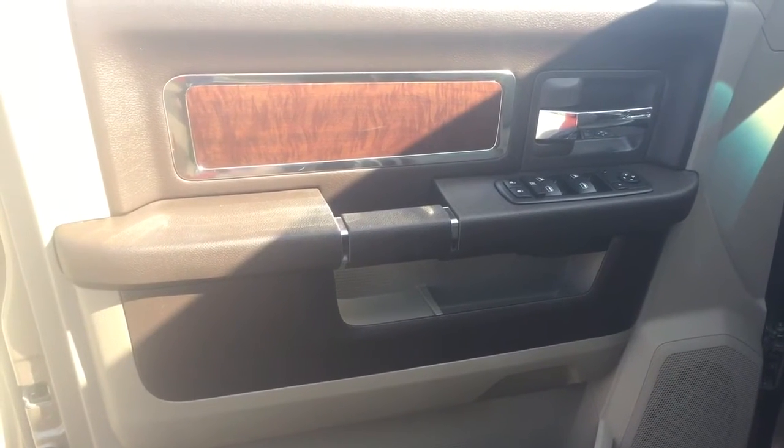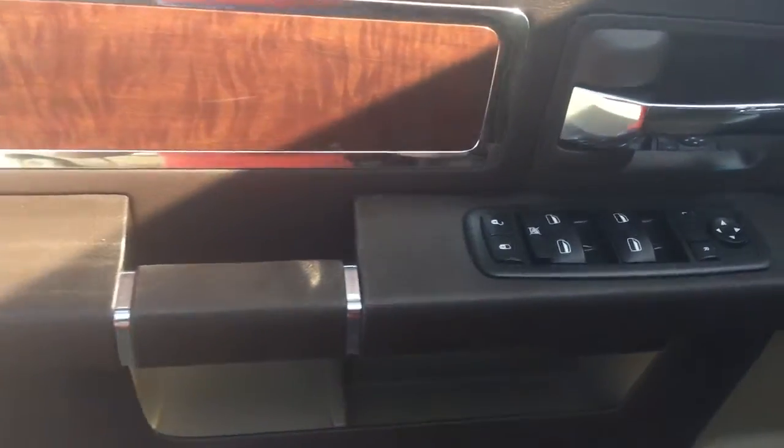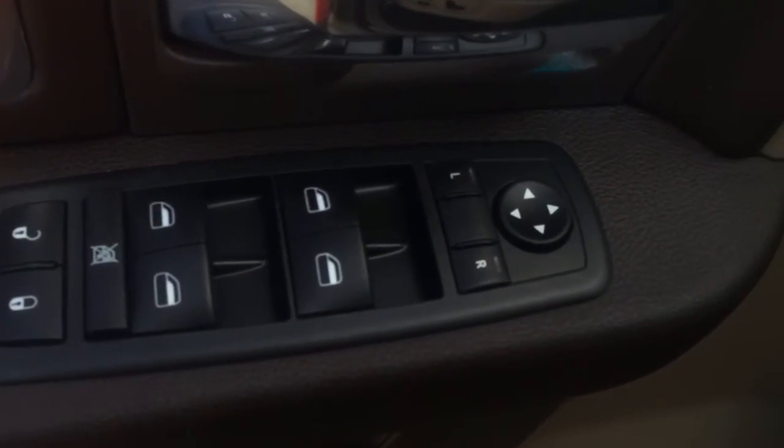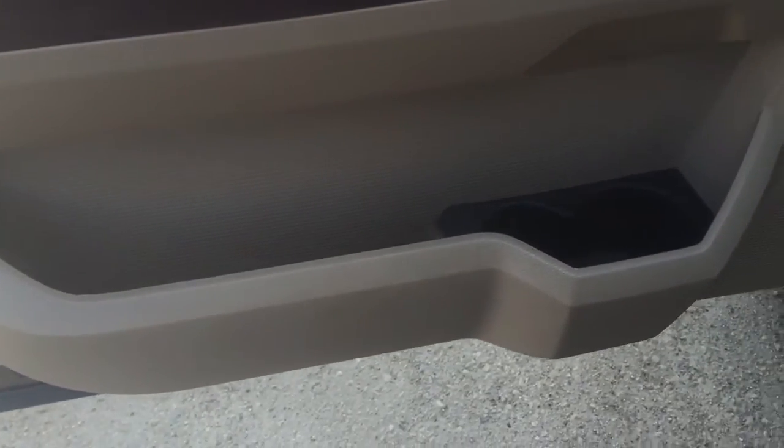So here we are on the inside. If you have a look at the driver's door, you have your nice wood paneling along it, and then you have your power options — your unlock and lock, your windows, and your mirrors as well. Down here you have a nice cubby with a drink holder as well.